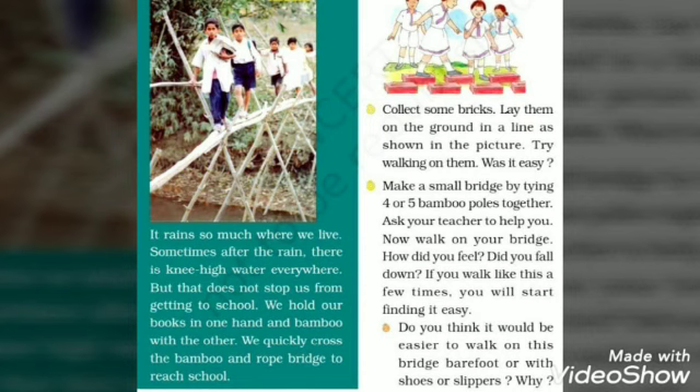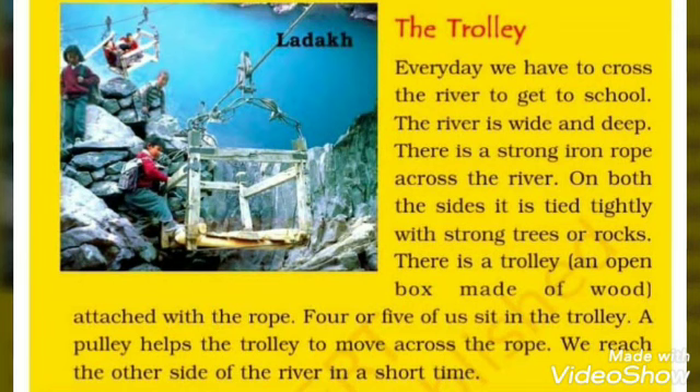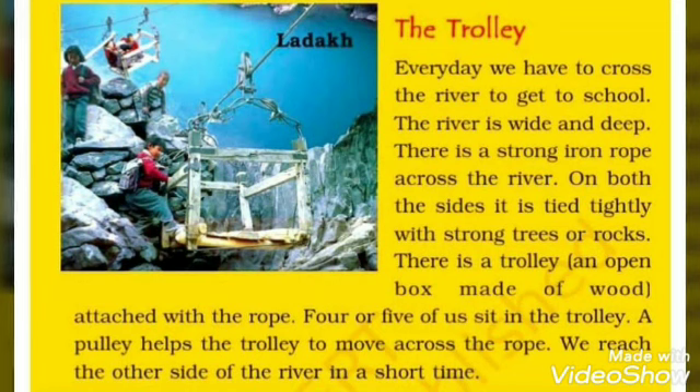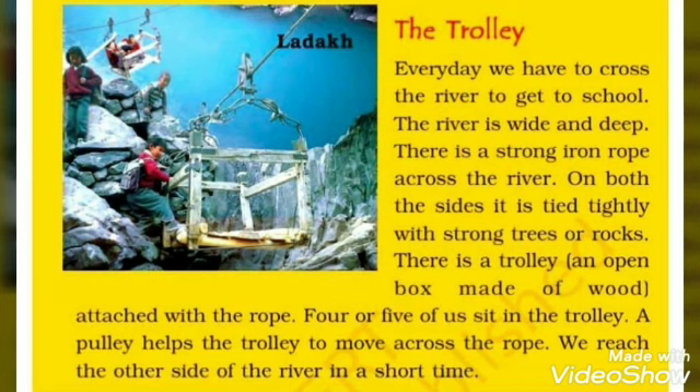Now the next group of students is telling how they go to their school. Every day they have to cross the river to get to school. The river is wide and deep. There is a strong iron rope across the river. When they go to school, they have to cross the river.